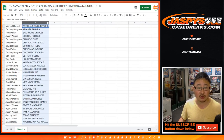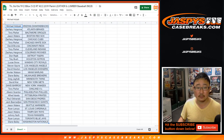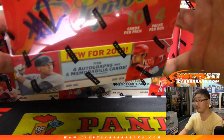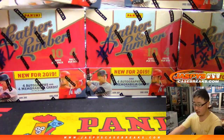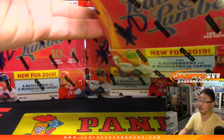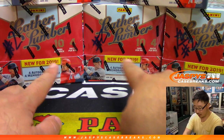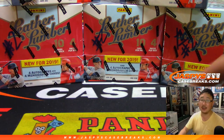We'll give it a few moments for trades. And remember from the first break we marked all of these number two so you know they're from the same case — four autos and memorabilia cards per box on average.